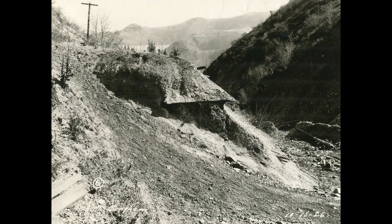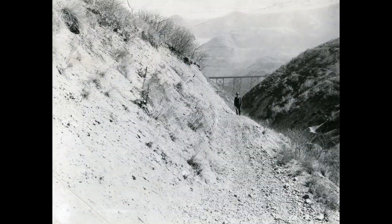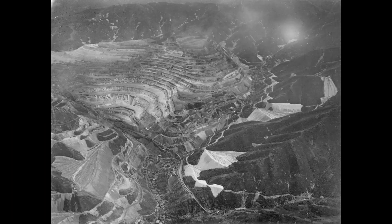Now this is important because at this time the mine was expanding. Utah Copper was constantly looking for more dumping grounds for their waste rock. In 1924, Utah Apex Mining granted surface rights on the north side of Carfort Canyon for dumping, so Utah Copper could work their way down the canyon. This photo was taken around 1926.